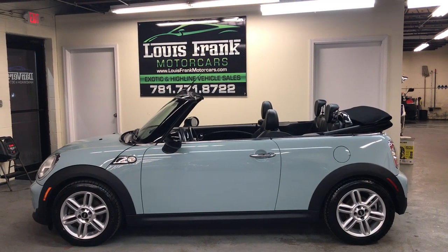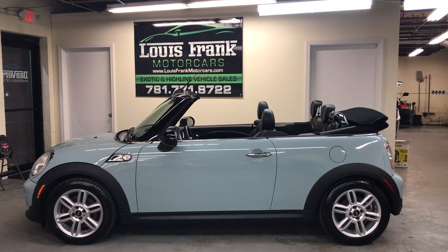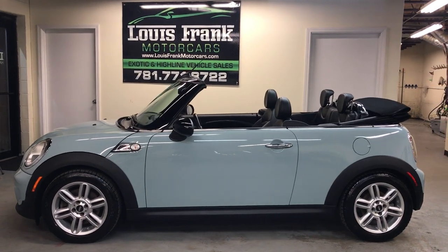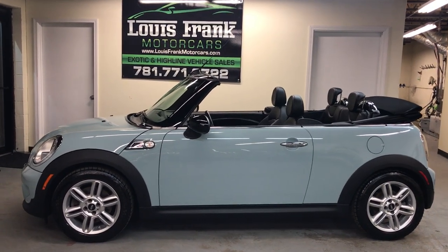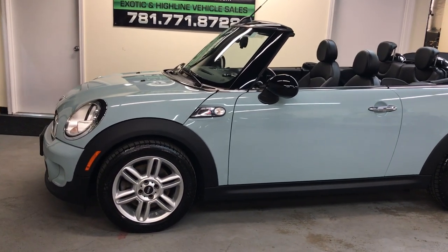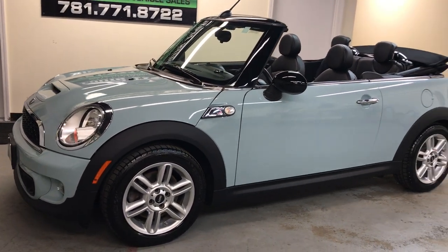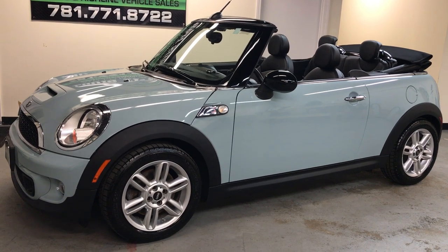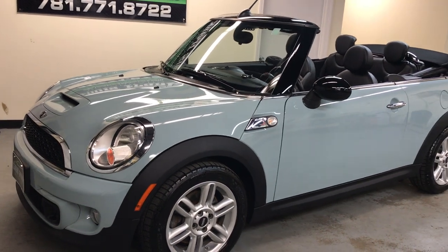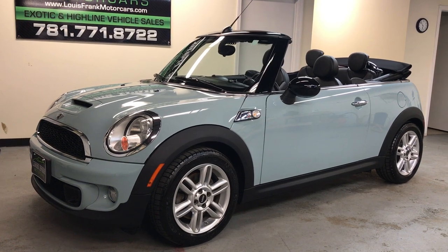Welcome to Lewis Frank Motor Cars. Today we're going to be looking at a 2012 Mini Cooper S Convertible, finished in ice blue with a black sport interior and a black convertible top. We do these videos here at Lewis Frank Motor Cars to give buyers a little more insight into a vehicle they may be purchasing, as well as to show off the overall quality and condition of the vehicles that we buy and sell. Absolutely no exceptions here — the nicest 2012 Cooper S Convertible in the country.